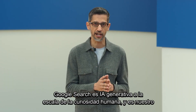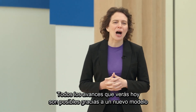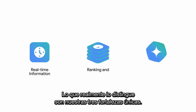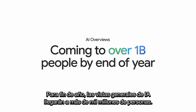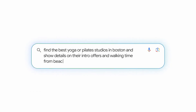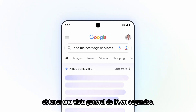Google Search is generative AI at the scale of human curiosity, and it's our most exciting chapter of Search yet. All the advancements you'll see today are made possible by a new Gemini model customized for Google Search. What really sets this apart is our three unique strengths. This is Search in the Gemini era. By the end of the year, AI overviews will come to over a billion people. We're making AI overviews even more helpful for your most complex questions — the types that are really more like 10 questions in one. You can ask your entire question with all its sub-questions and get an AI overview in seconds.